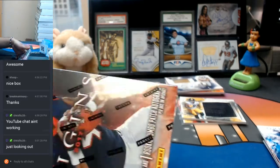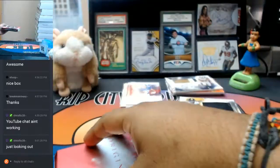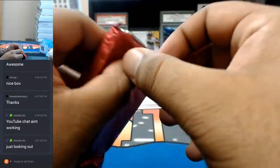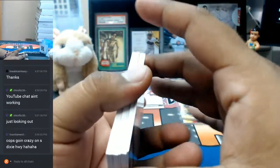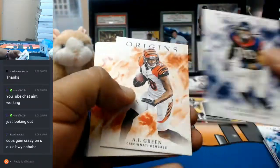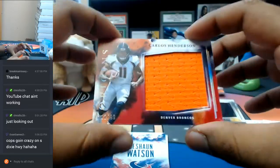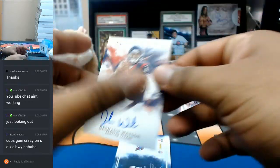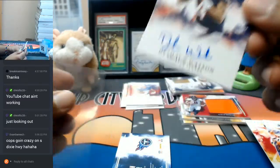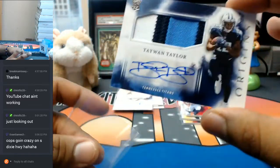And the final box here. Jadeveon Clowney, Texans — because you can hear it. A.J. Green, Bengals. Le'Veon Bell, to $2.99, Steelers, to $150. Aaron Donald, for the Rams. A jumbo patch to $99, to the Broncos — Carlos Henderson. A Deshaun Watson autograph for the Texans. And the RPA three color patch of Taiwan Taylor for the Titans.